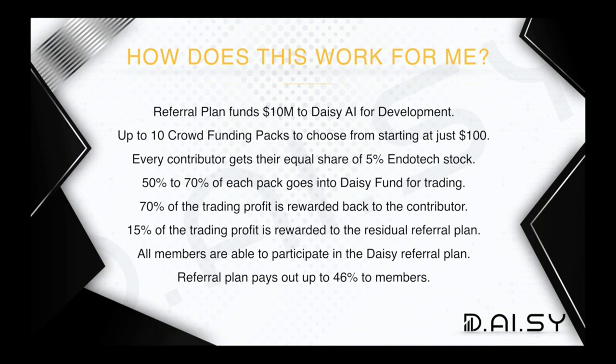There are up to 10 crowdfunding packs to choose from, starting at just $100. Every contribution pack doubles in size — $100, $200, $400, and so on — all the way up to 10 crowdfunding packs that you can progress through. Every contributor gets their equal share of 5% of the total Endotech stock. This is very powerful: you get stock equity in the company.